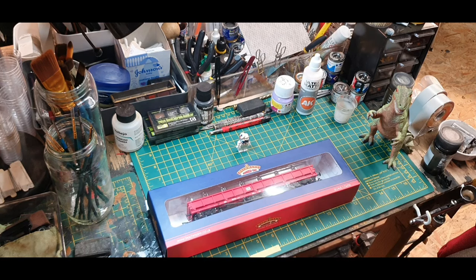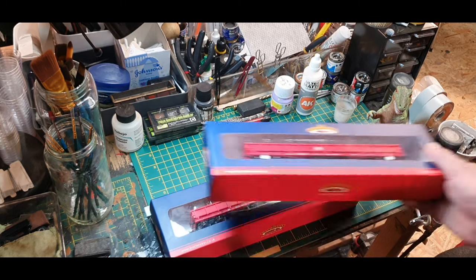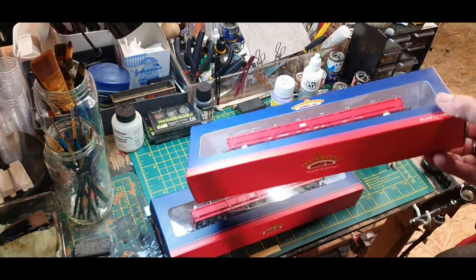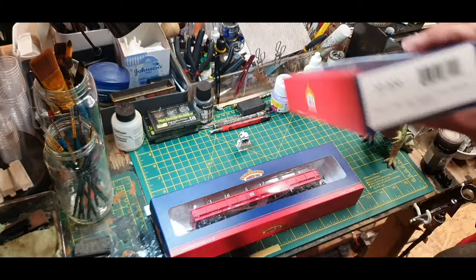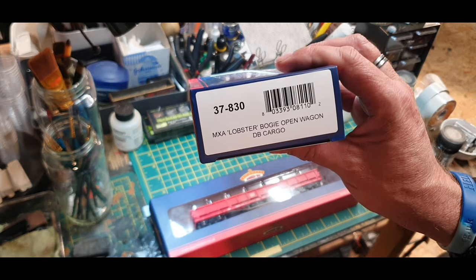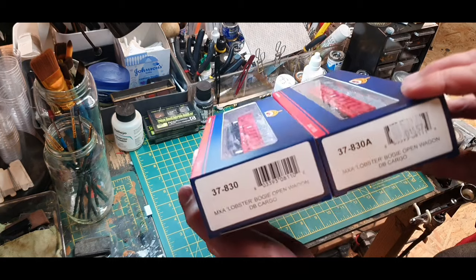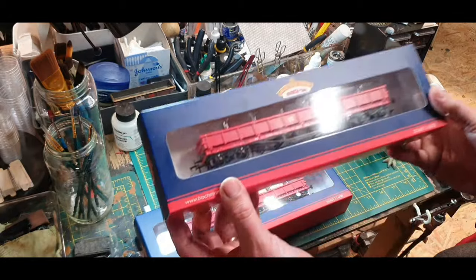I know you're going to comment below. I haven't taken one out of the box yet, so we're going to do that and see exactly why this thing costs £57. Bachmann have brought out two of these with two running numbers — I wish they'd done a bit more than two, because I've had to buy a third one and I'm going to have to renumber it. So you've got a 37830 and a 37838, both with different running numbers.